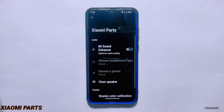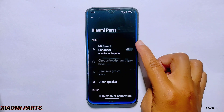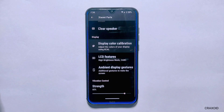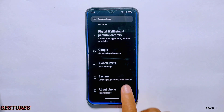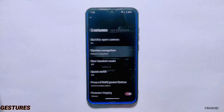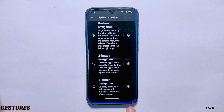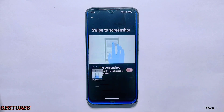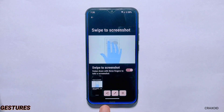In this Bootlegger's ROM, you'll also get a Saami Parts option where you'll find settings like Mi Sound Enhancer, Clear Speaker, Display Color Calibration, and more. From system settings, you'll get gesture options where you can choose between gesture, 2-button, and 3-button navigation. Our favorite Swipe to Screenshot feature is also present, and when you take a screenshot, you can share, edit, and delete it, although the search lens option is not present here.